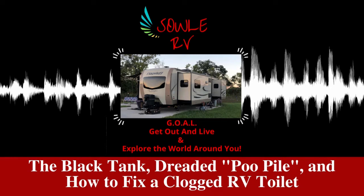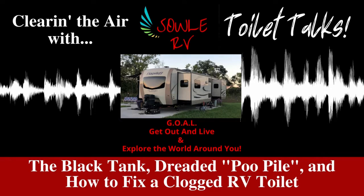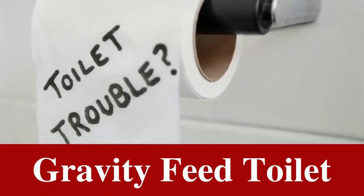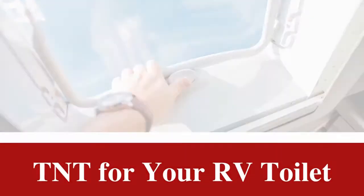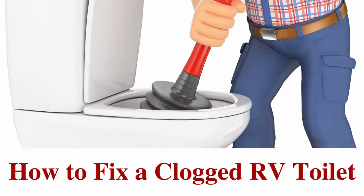On today's episode of the Soul RV Podcast, we are clearing the air with Soul RV toilet talks, including the black tank, the dreaded poop aisle, the gravity feed toilet, TNT for your RV toilet, and how to fix a clogged RV toilet. All of that and much more on this week's episode of the Soul RV Podcast.